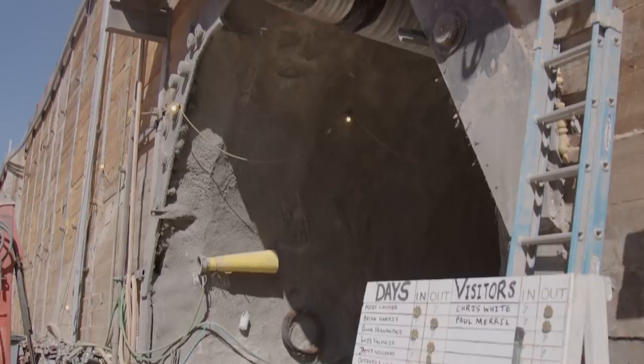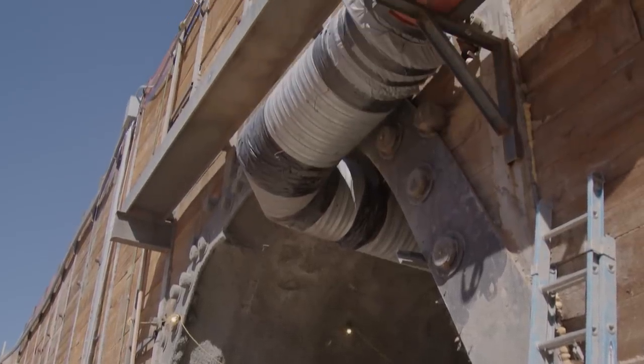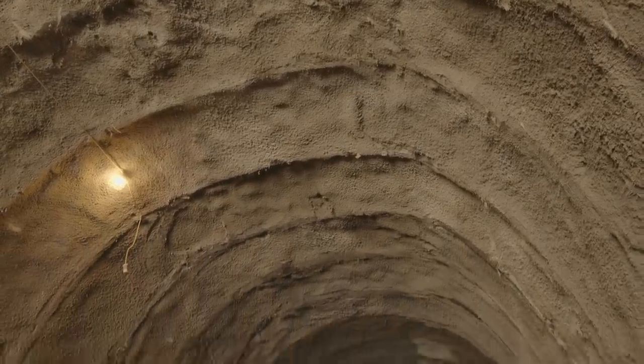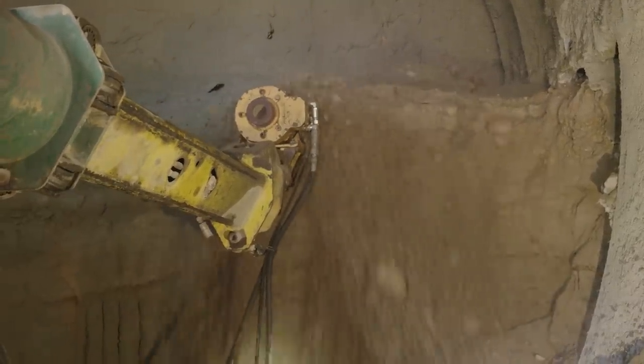These are eight-inch canopy pipes — a double row — because per the engineering, that's what was determined was needed to hold the ground from squeezing in on us and falling in on us. Without those we really wouldn't even be mining this ground.